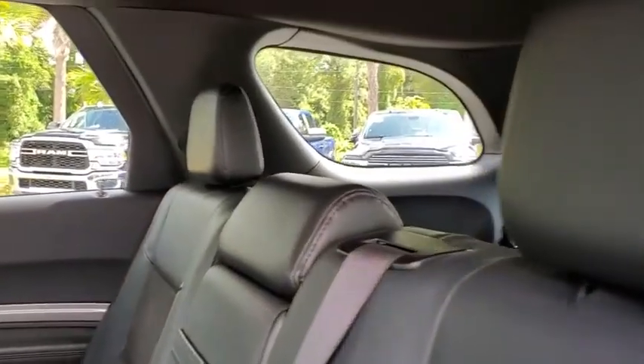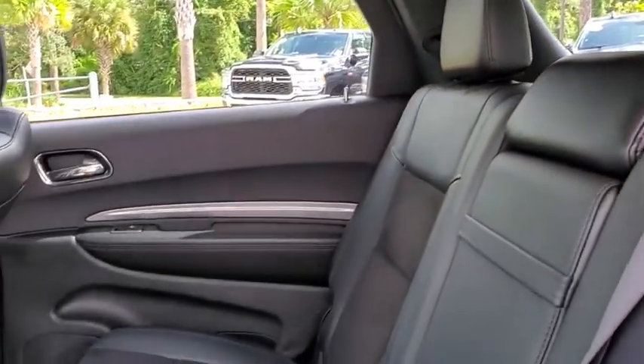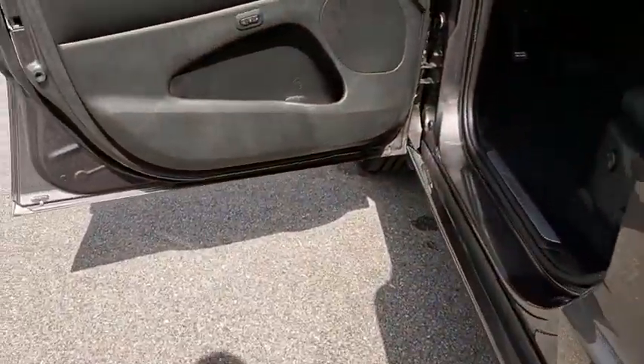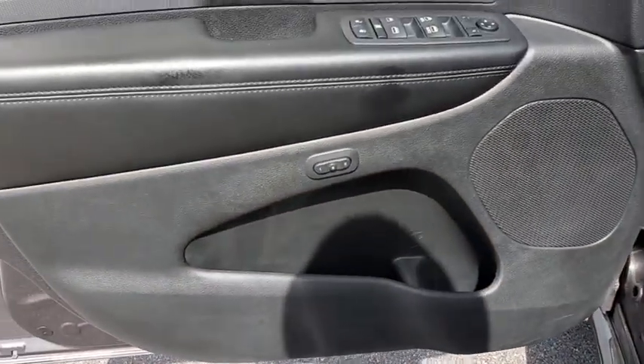Keyless entry, remote engine start, steering wheel audio controls, stability control, traction control, power liftgate, backup camera, anti-lock braking system, Bluetooth, leather-wrapped steering wheel.